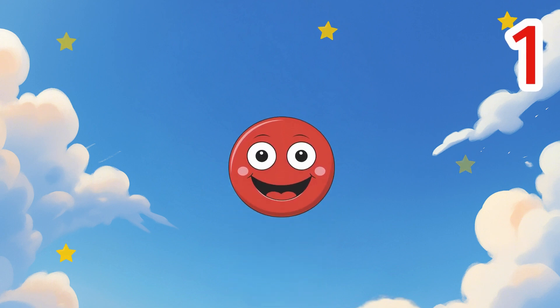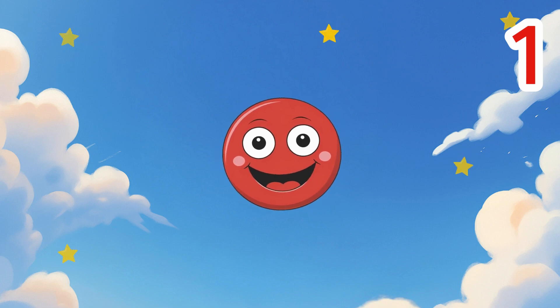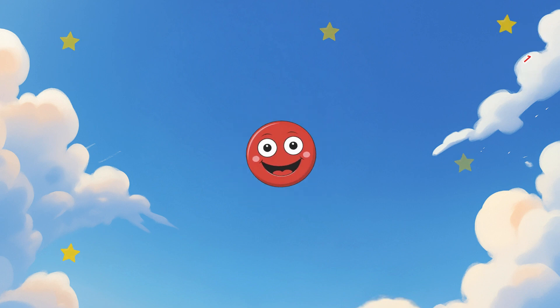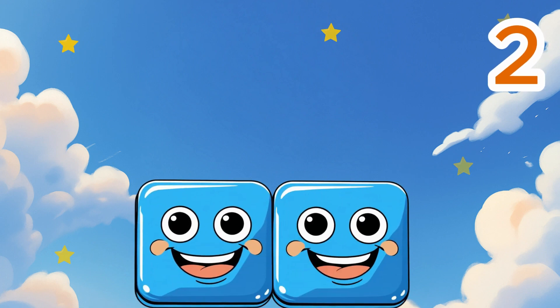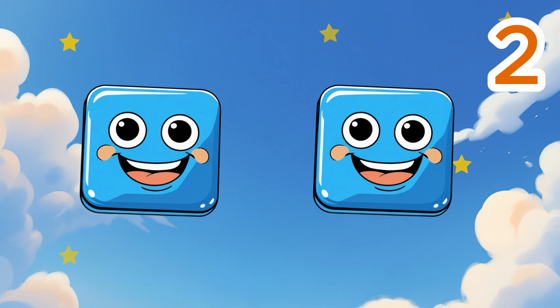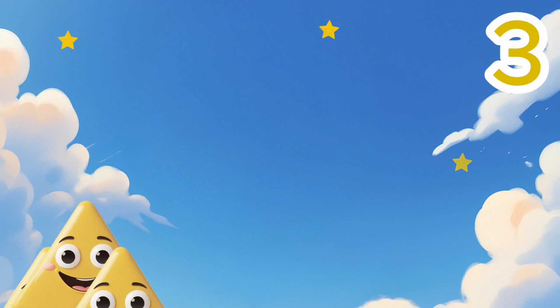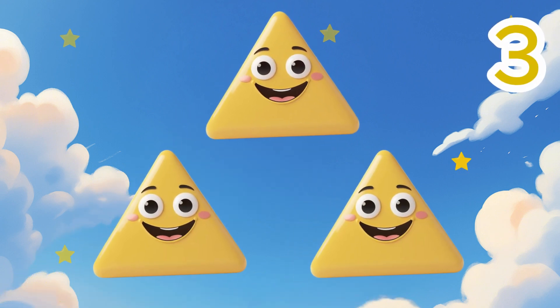One red circle. One. Two blue squares. Two. Three yellow triangles. Three.